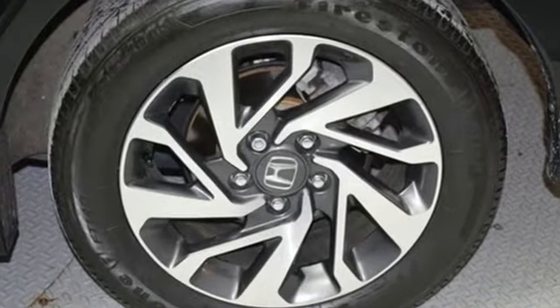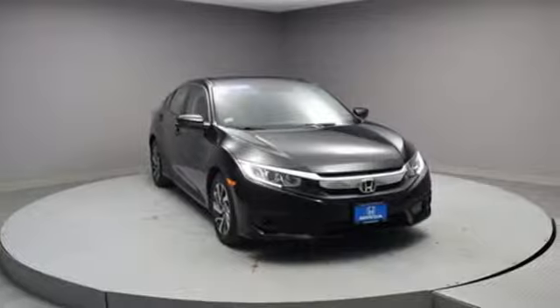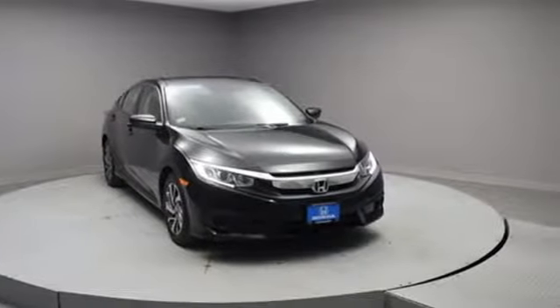Honda has created some of the most admired vehicles on the planet. See what it can do for you when you take it for a test drive.